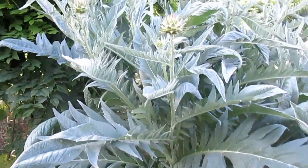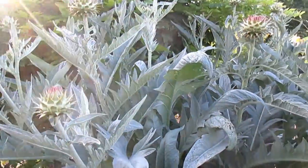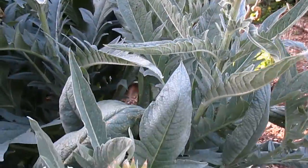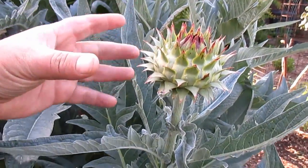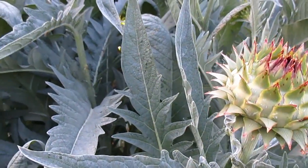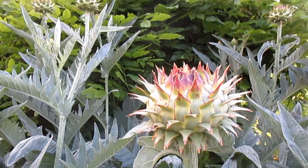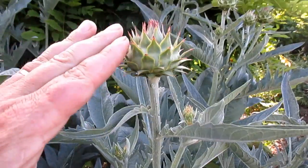Check out the flowers on the Cardoon — these are going to burst wide open. It's a nice, beautiful lavender-purple flower. The bees absolutely love it. You've got to be careful though, these things are sharp.